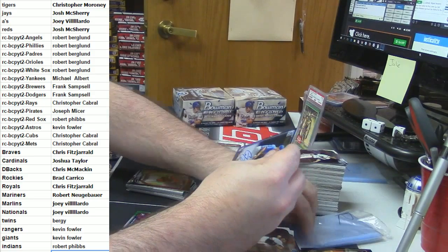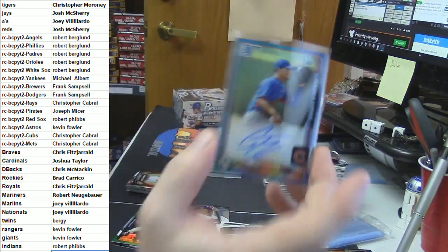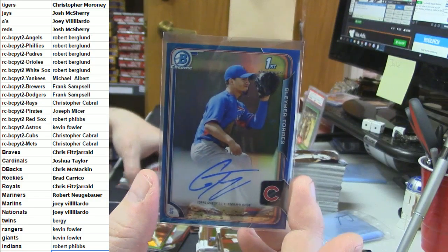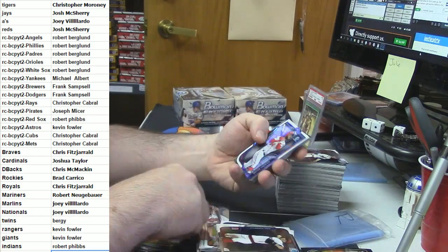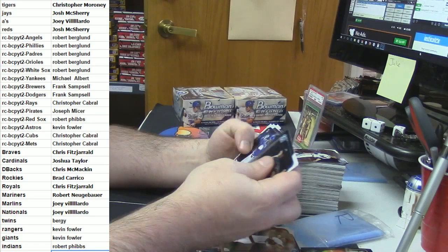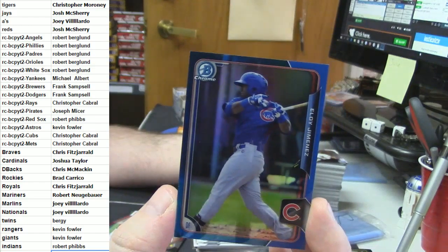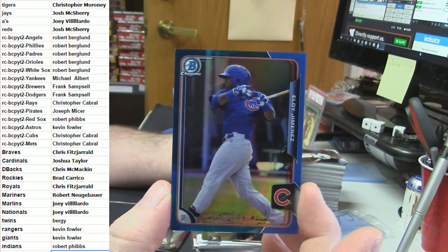It's a Cubs box — it is a straight up Cubs box! Blue refractor auto 34 out of 150: Gleyber Torres. Jesse Winker updates. Bryce Harper die cut. Why not? Blue refractor non-auto for the Cubs: Eloy Jimenez.